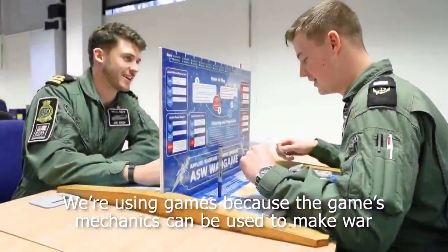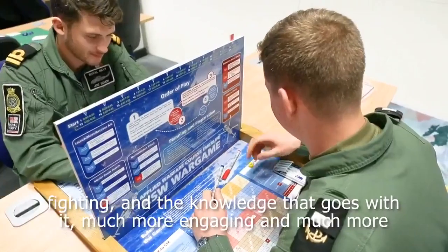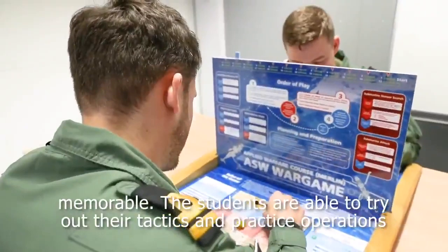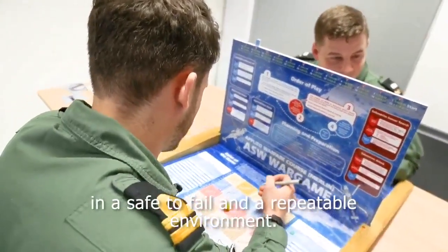We're using games because the game mechanics can be used to make war fighting and the knowledge that goes with it much more engaging and much more memorable. The students are able to try out their tactics and practice operations in a safe-to-fail and repeatable environment.